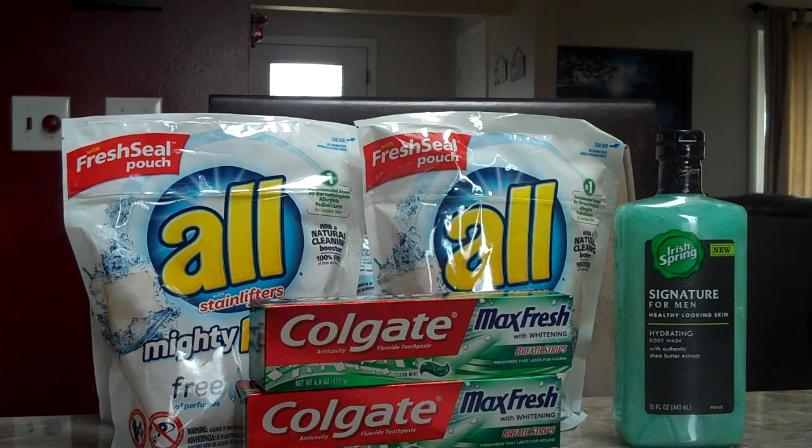We were able to get our total down to just $10.55. My wife already clipped the ECBs this week — we got back $5 for combining our toothpaste and $2 for the Irish Spring.